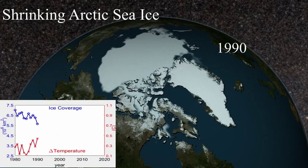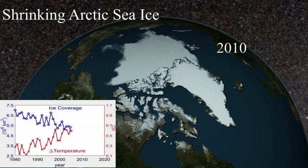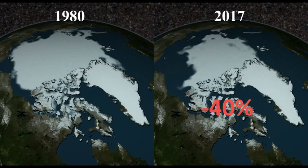Global warming is happening. One observable is the shrinking Arctic sea ice. In 2017, the Arctic sea ice area is 40% less than it was in 1980.